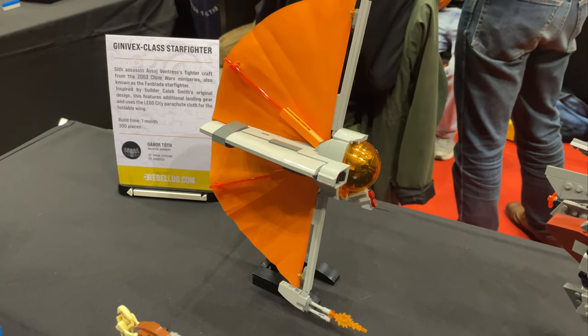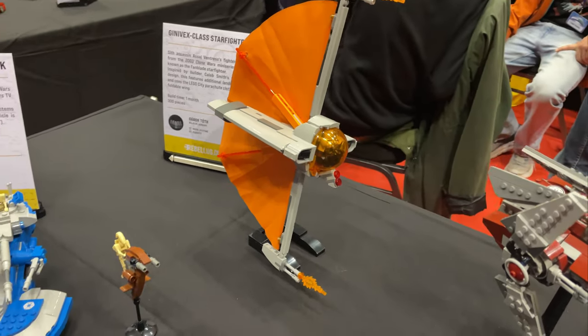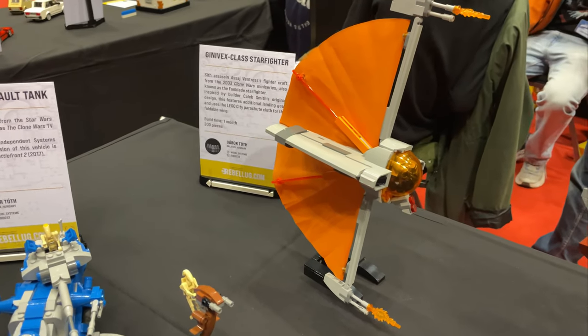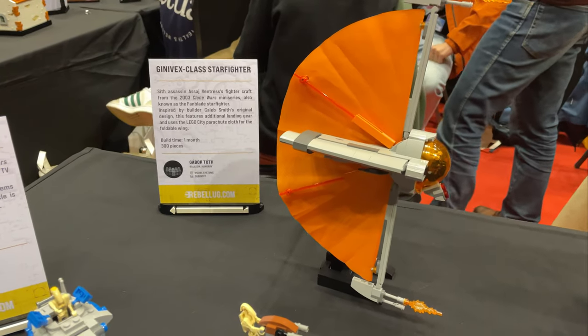Asajj Ventress's Starfighter did feature in the Clone Wars that a lot of people know, but it also first appeared in the 2003 Clone Wars series. There are some really nice MOCs on display here from these builders, and I love it.